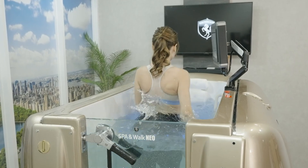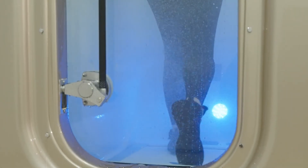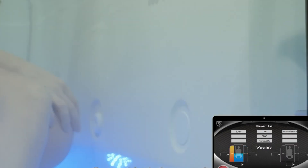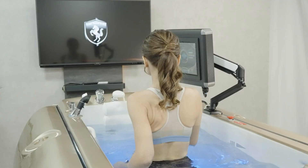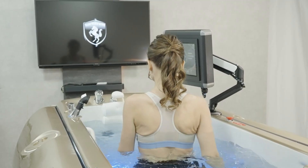With intuitive digital controls and a sleek footprint built for modern living spaces, it's easy to transition from energizing workouts to calming spa sessions. The Spa&Walk Neo 2025 is more than equipment — it's a complete wellness ecosystem for body and mind, right at home.